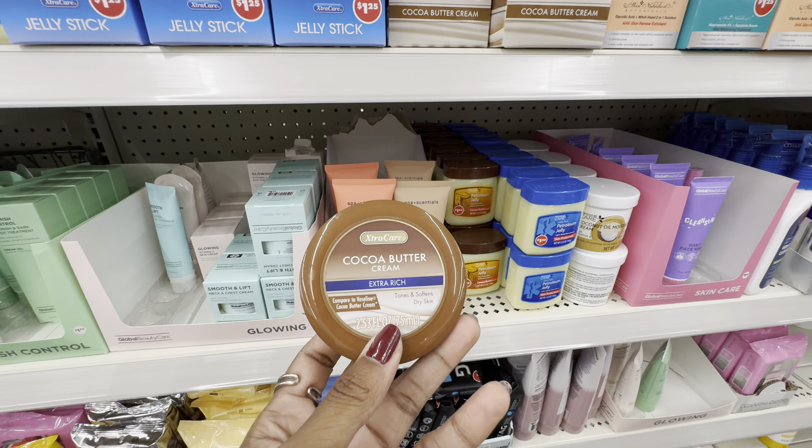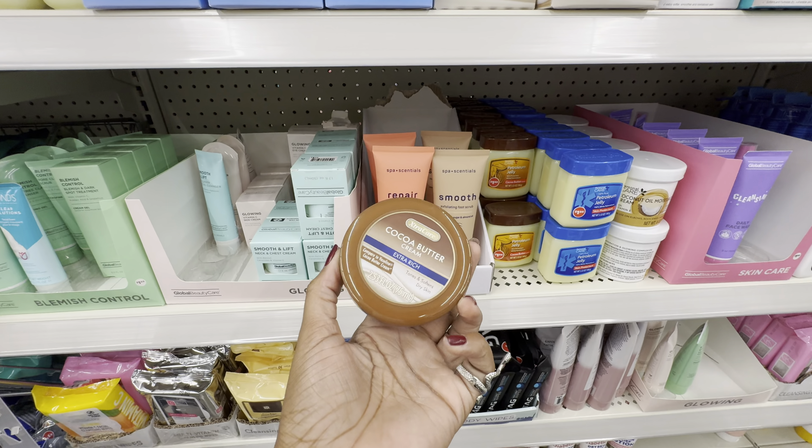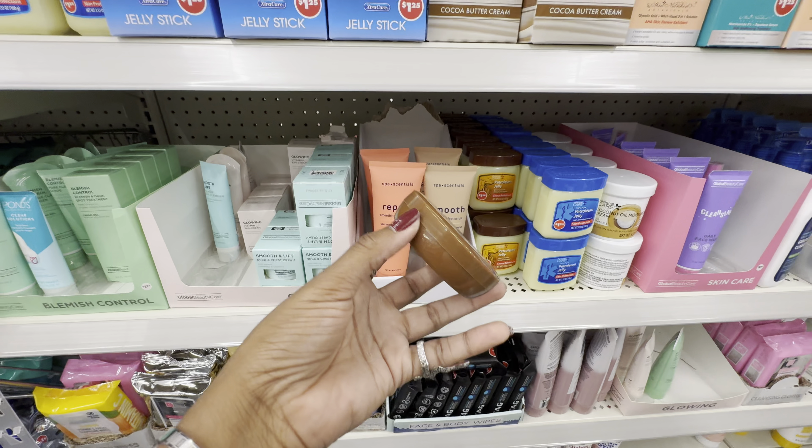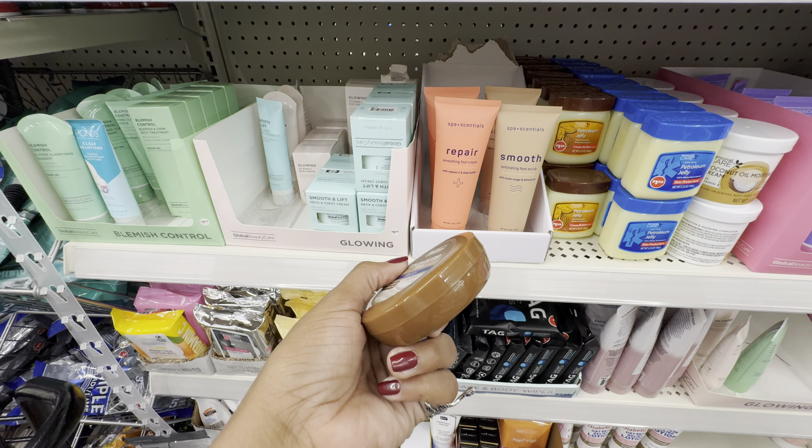For the brand Extra Care, this is their take on Vaseline's cocoa butter hand cream. I actually have the Vaseline version — you can find it at Dollar Tree. I'm going to grab this one and compare it to my Vaseline one.